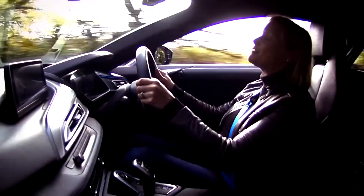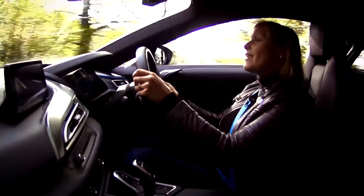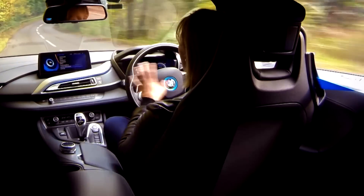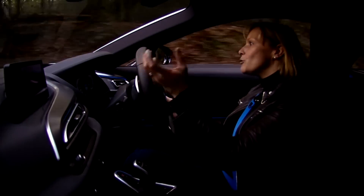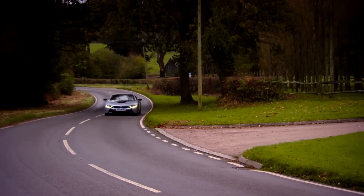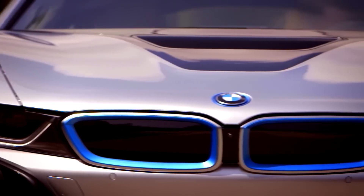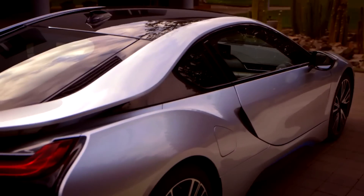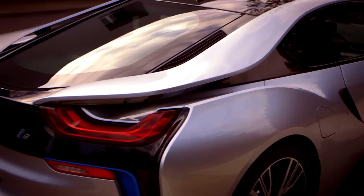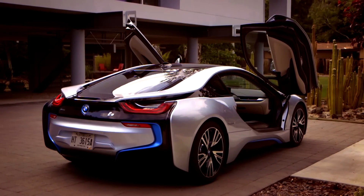Perhaps the oddest thing to get your head around is the fact that the electric motor powers the front wheels and the petrol engine the rear — so you'd think the handling would be all over the shop around bends, but it's not like that at all. Turn in and you get a nice crisp grip, the balance is well composed, and you can power out of corners brilliantly. The high-tech approach doesn't end there: the central tub is carbon fibre, the body panels are thermoplastic, and the glass is the same uber-light technology used in smartphones — all of which keeps the i8 under a trim 1,500 kilos.